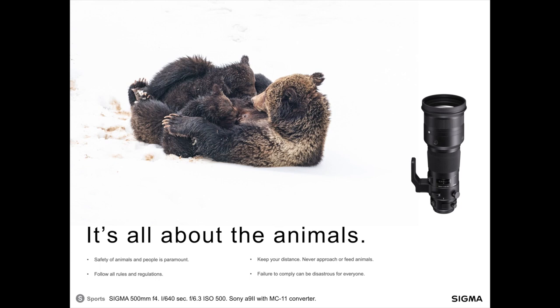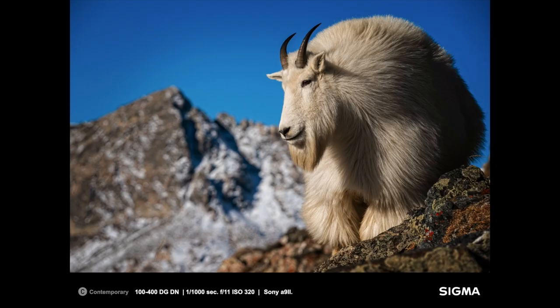First off, and this is really important: it's all about the animals. The safety of animals and people is paramount here. You need to follow all the rules and regulations of wherever you are out photographing. Keep your distance from wild animals. Never ever feed or approach wild animals — even smaller ones like bighorn sheep or mountain goats can be dangerous at times. Failure to comply can be disastrous for both the animals and for people. Animals first, wildlife photos second.